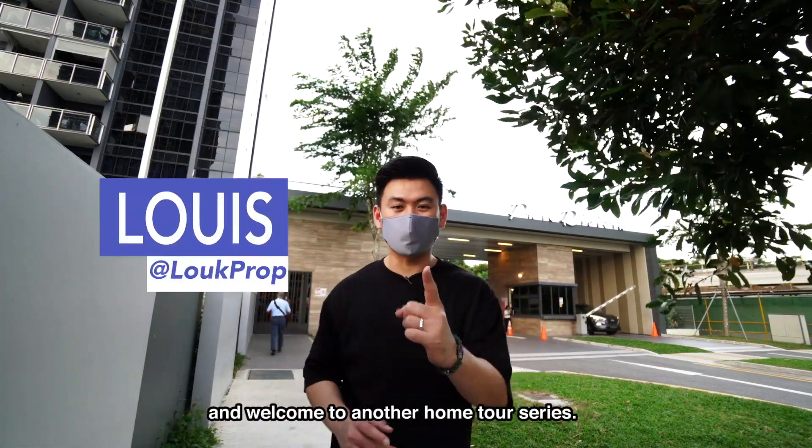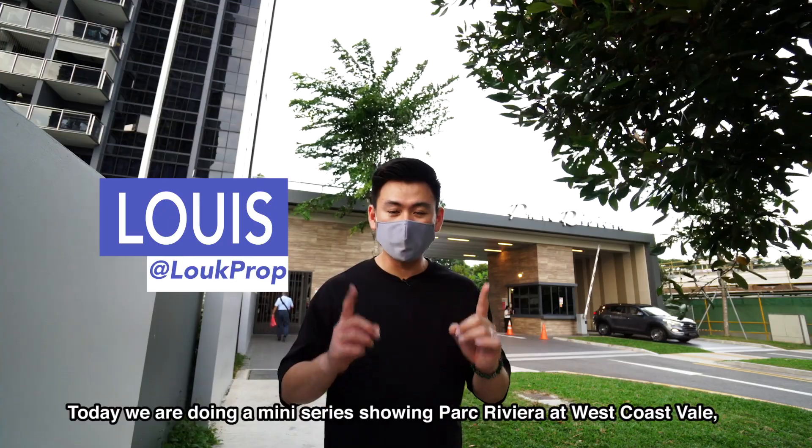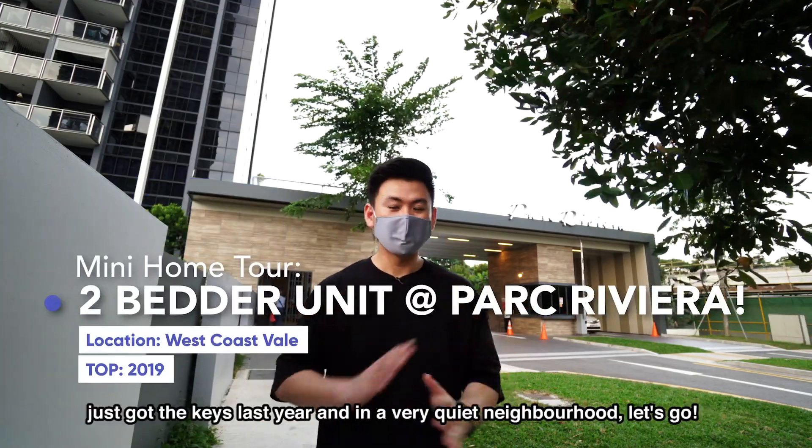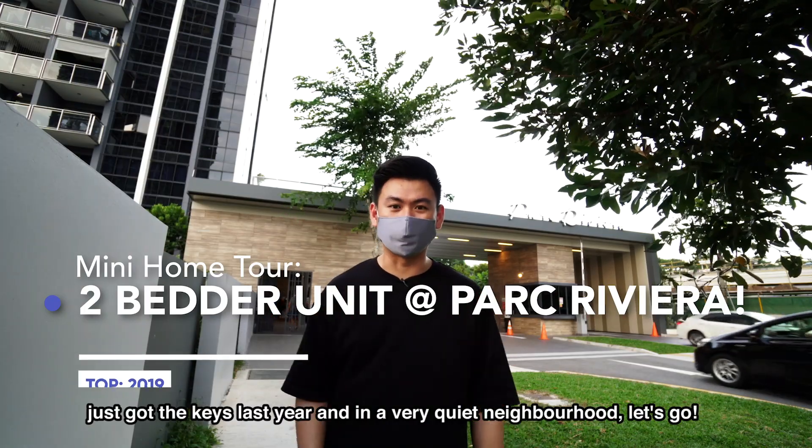Hello everybody, this is Louis from Loprop and welcome to another home tour series. Today we are doing a mini-series showing Park Rivera at West Coast Vale. Just got the keys last year and it's in a very quiet neighbourhood. Let's go!